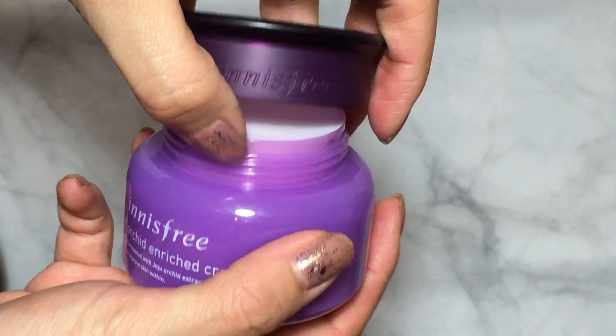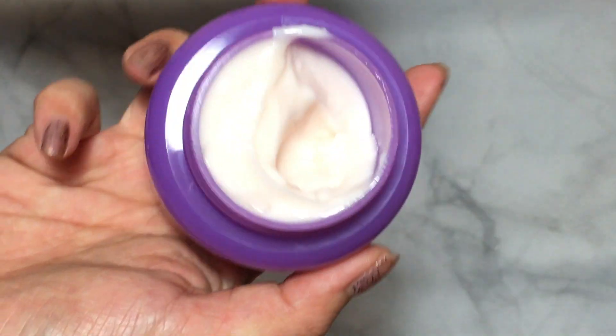First from Wish is the Innisfree Orchid Enriched Cream, and I'm really excited to try this — it's the very first Innisfree product I've ever used. I've always heard about Innisfree along with Etude House, Nature Republic, and Missha as popular Korean brands. Their Orchid line is all about anti-aging and moisturizing because it's formulated with Jeju orchid extracts from Jeju island in Korea. I also heard the eye cream is really good, so you might see that in my next haul.